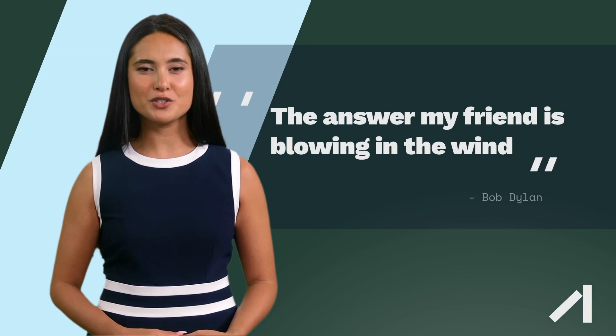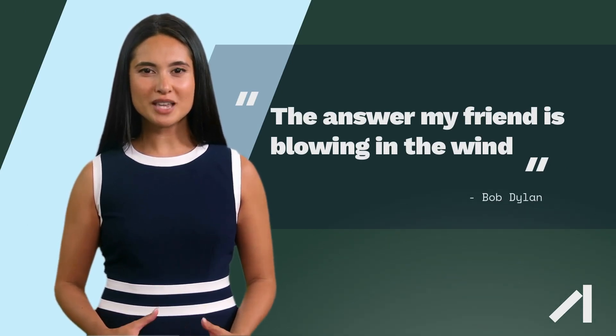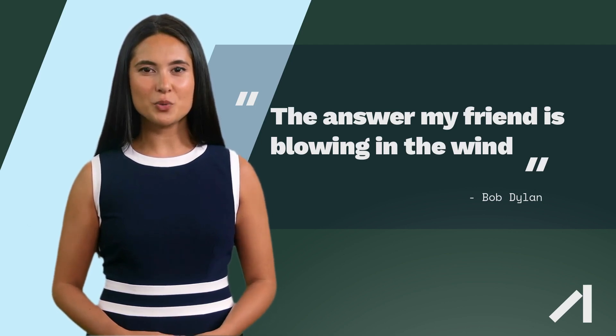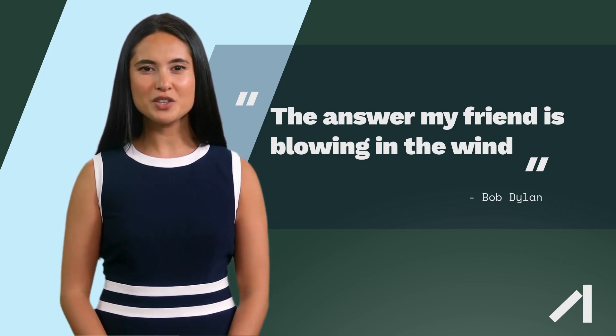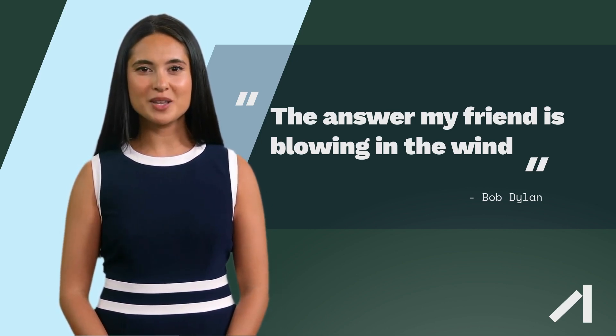Offshore wind power is a method of generating electricity from wind turbines that are erected offshore, usually in shallow waters up to about 60 meters deep. Offshore wind turbines are typically much larger than onshore wind turbines, and they are installed on towers that are anchored to the seabed.